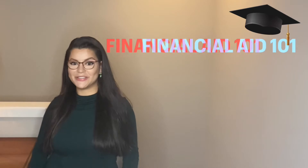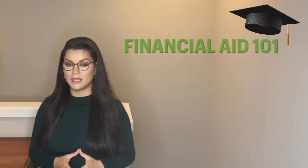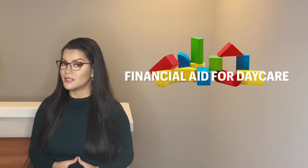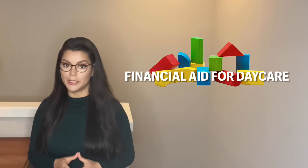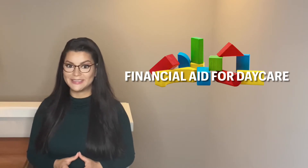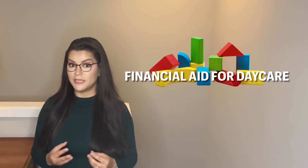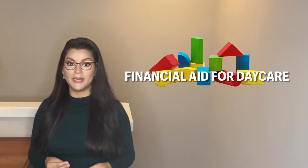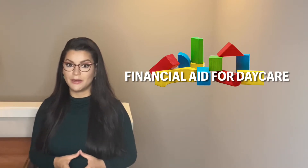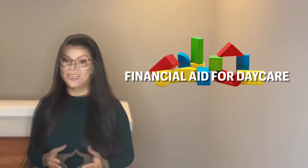Hello again and welcome back to Financial Aid 101. On today's episode we will be discussing financial aid for daycare. That's right — some colleges and universities do offer free money to help you pay for daycare. We will be discussing some of the requirements and information that may be requested from you on the application, so that you are ready to apply for this benefit if it's something that you need in order to be successful in school.